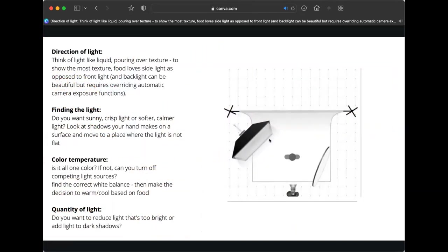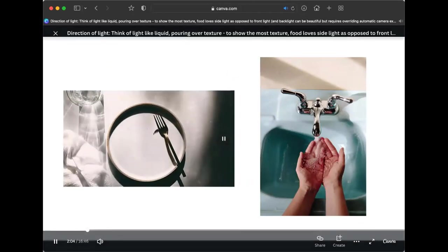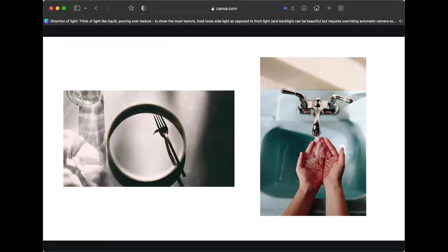Though I now use studio lights to replicate natural light, the same principles apply and I treat the light source like I'm using the sun. When I started out using only natural light, the first thing I would do is find the light. A good exercise to become more sensitive to what you have available is to hold out your hand, walk around to various spots in your home, and look at how the light wraps around your hand and what type of shadow it casts on the surface.